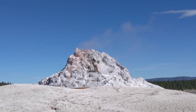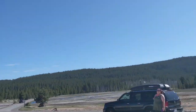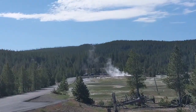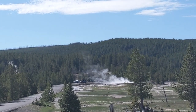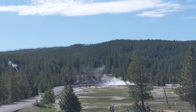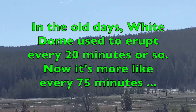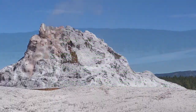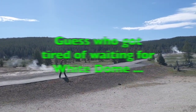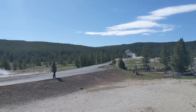And while we're waiting for White Dome to erupt, I see that behind us there's quite a few cars gathering at Great Fountain, which is an indication that we may be getting close to the predicted eruption period. So there goes Trixie, heading off towards Great Fountain.